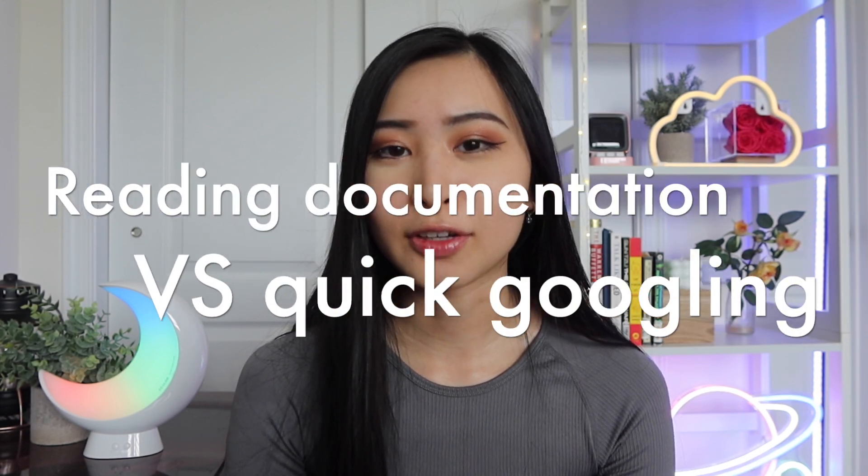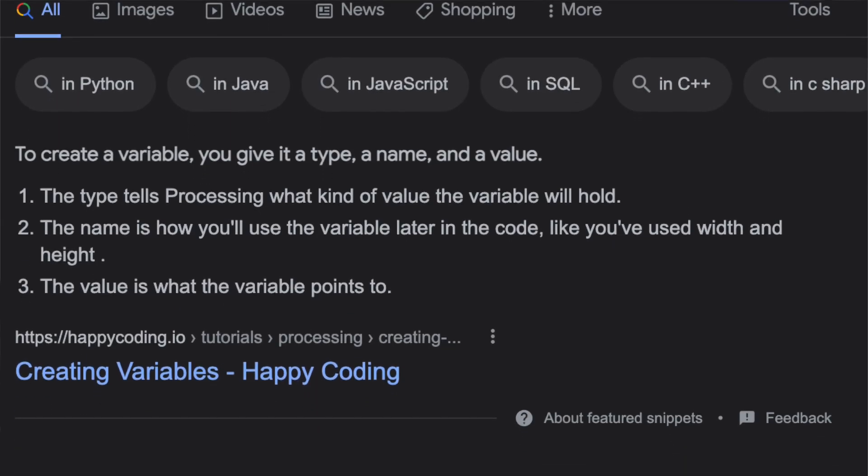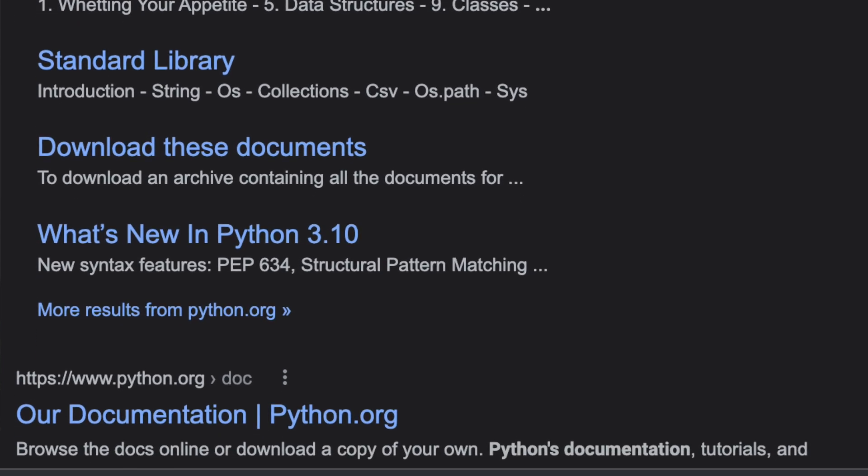The next thing is documentation versus quick Googled answers. I'm a huge fan of online forums where you can find help on your code, understand how to do certain things, and find workarounds for blockages. But I also think there are times when going through the actual official documentation of a coding language can be more helpful than a quick Google search. For example, if your code is producing a random error message, you'll probably Google it and find steps to resolve the issue.